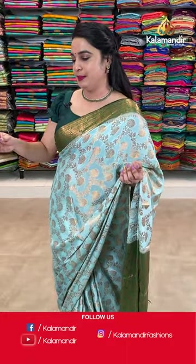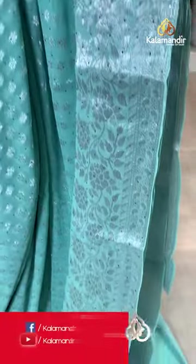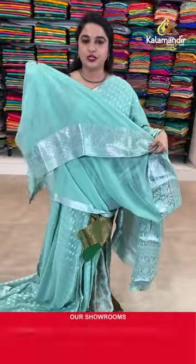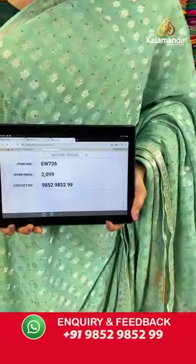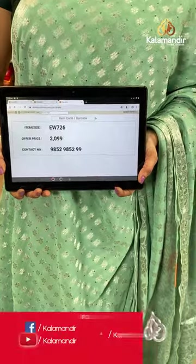Let me show you the next saree — the sea blue colour saree. Beautiful. The body is with the florals and stonework and it is a complete silver zari saree. Self colour border with the leaf floral jar and stonework. Self colour pallu with the floral jar. Paid up with the self plain blouse along with the border. Saree code is EW726 and Viva's price Rs.2099 only. To purchase, take a screenshot and share on our WhatsApp number.